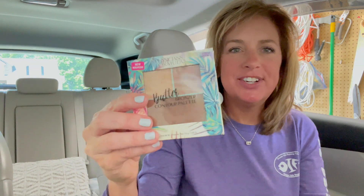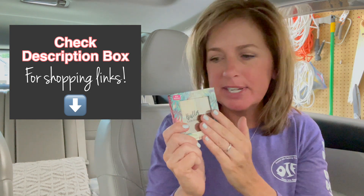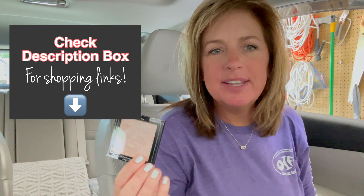I have to be at work at 1 and it's about 12:30 right now, so it's gonna be quick. My neurology appointment is at 2. I was talking about this bronzer contour palette — I don't have any contour right now, I have a bunch of bronzer, so I'm gonna give this a try.